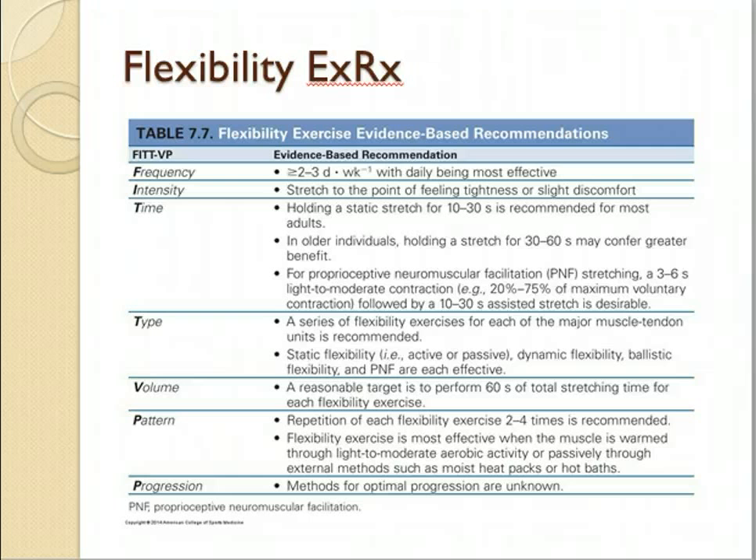Progression is on an individual basis. Just like anything else, there's a genetic component — some people are really going to respond to flexibility training while others are not. We don't really know how much people are going to progress, but the goal is, if you have a norm table, try to get people to at least an average level of flexibility. If they can go beyond that, set some SMART goals for that.